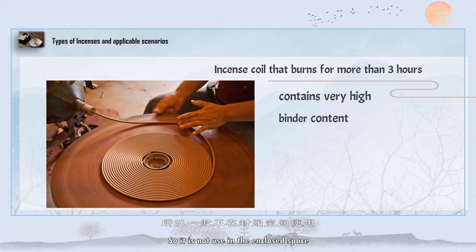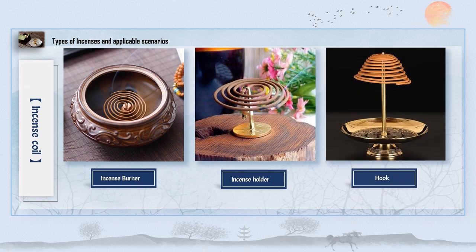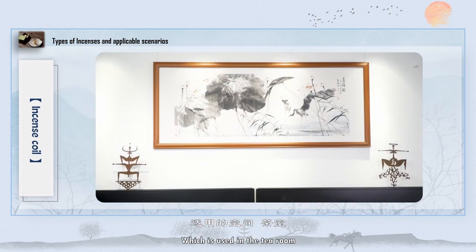So round-shaped incense is not suitable for enclosed spaces — we only introduce it for indoor use. Round-shaped incense can be placed in a stove or plate, incense clip, or hook, and is well suited for the tea room.